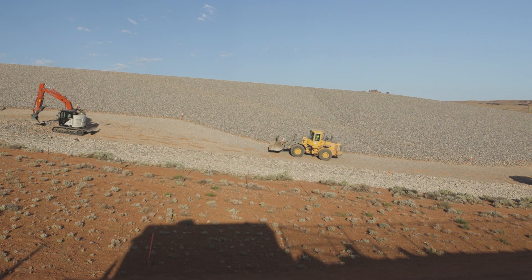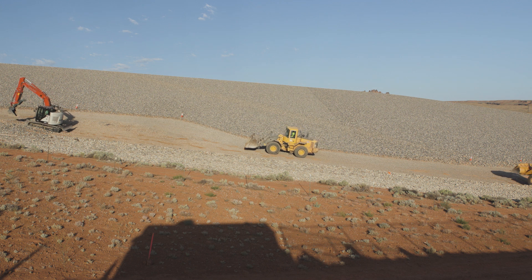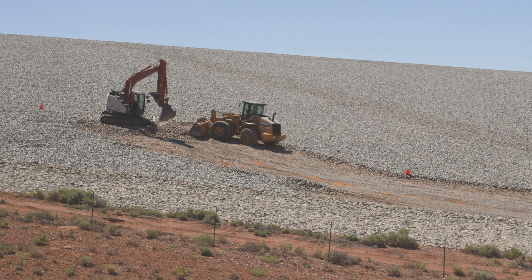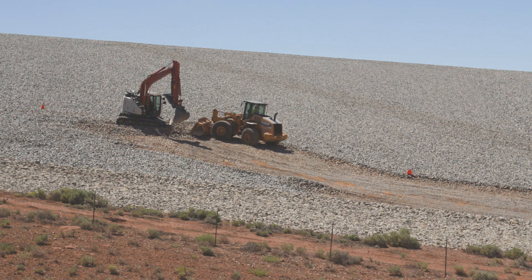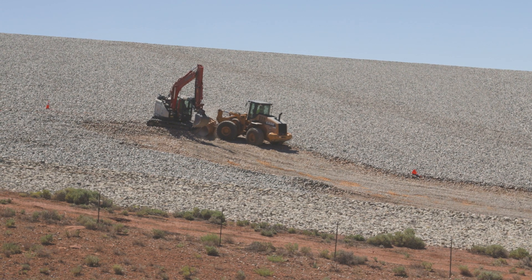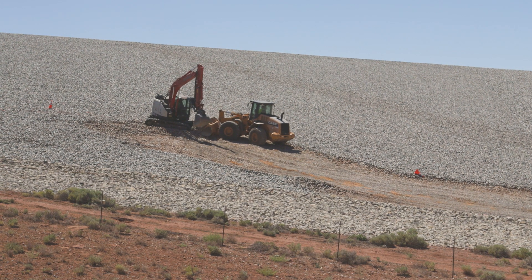Within the 20,000 square foot area, the riprap rock cover was removed. It was estimated at about 12 inches thick, including the bedding layer estimated at about 6 inches thick, and portions of the radon barrier where erosion had occurred, up to about 18 inches deep.